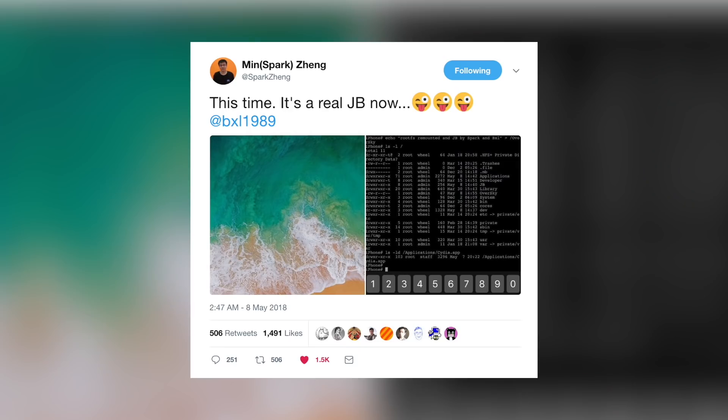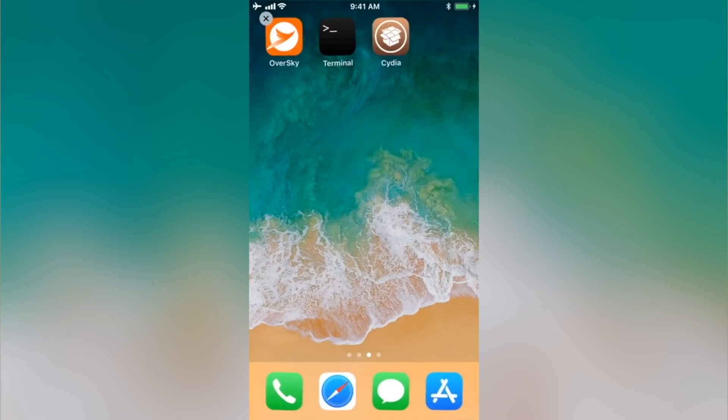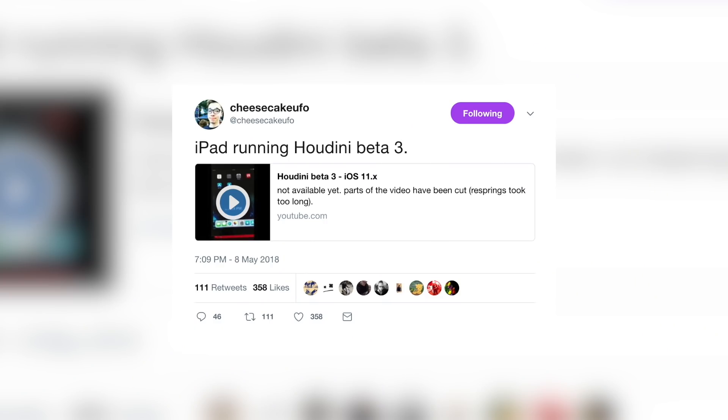What's up guys, my name is Brandon and welcome back to the 53rd jailbreak update video. Today we're talking all about the iOS 11.3 through 11.3.1 jailbreak. If you missed episode 52, definitely go back and watch that — we talked about the potential for an iOS 11.2 and an iOS 11.3 jailbreak. That video is linked in the cards and in the description below. So now let's talk about the latest in the iOS 11.3 jailbreak.